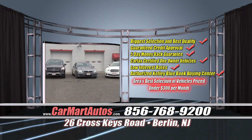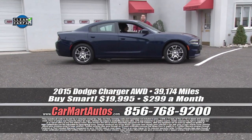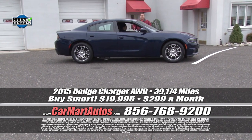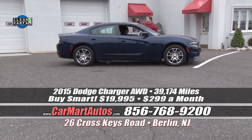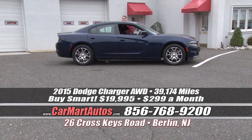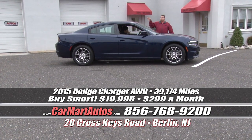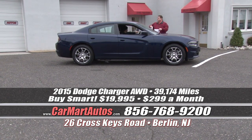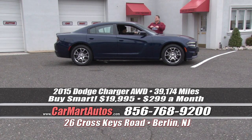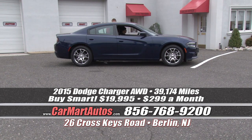You've got to get down to Car Mart — 26 Cross Keys Road, Berlin, New Jersey. We're in between the Whitehorse Pike and Route 73, directly across the street from Philomena's restaurant, who should be kicking us back money for mentioning them every few seconds. We're planning to go over there for a free lunch today. Great food over there at Philomena's.